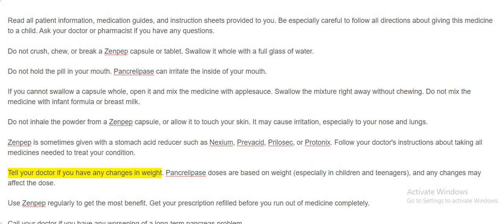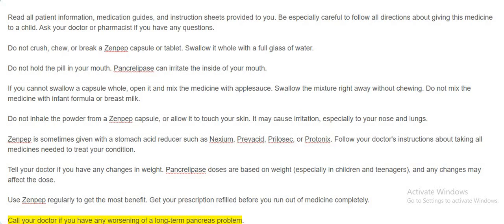Tell your doctor if you have any changes in weight. Pancrolipase doses are based on weight, especially in children and teenagers, and any changes may affect the dose. Use Zenpep regularly to get the most benefit. Get your prescription refilled before you run out of medicine completely. Call your doctor if you have any worsening of a long-term pancreas problem.